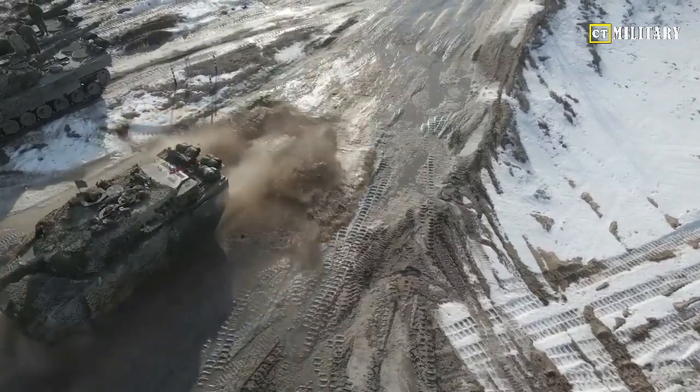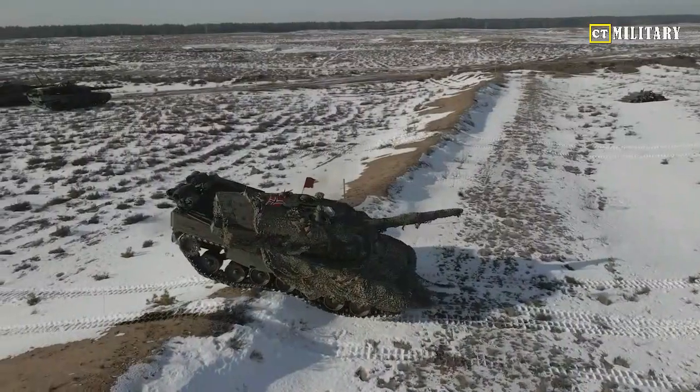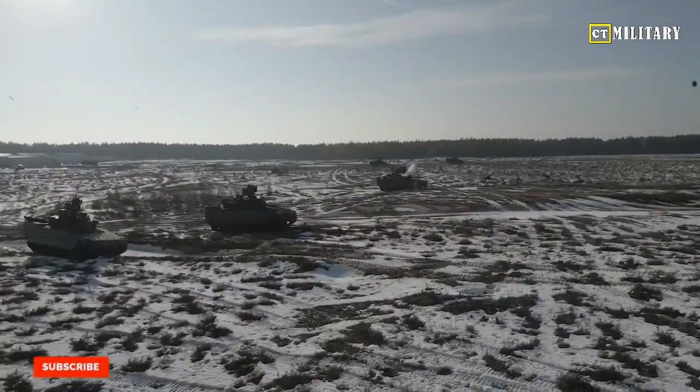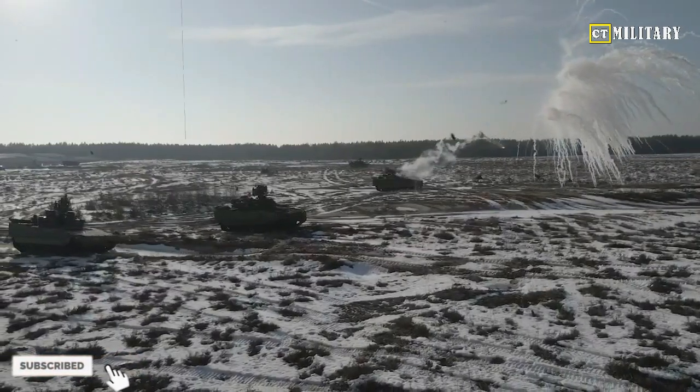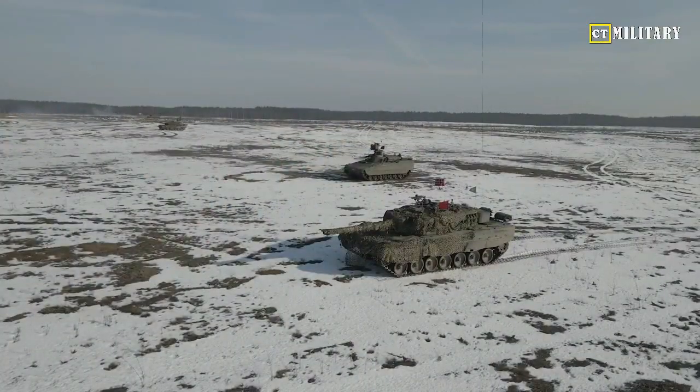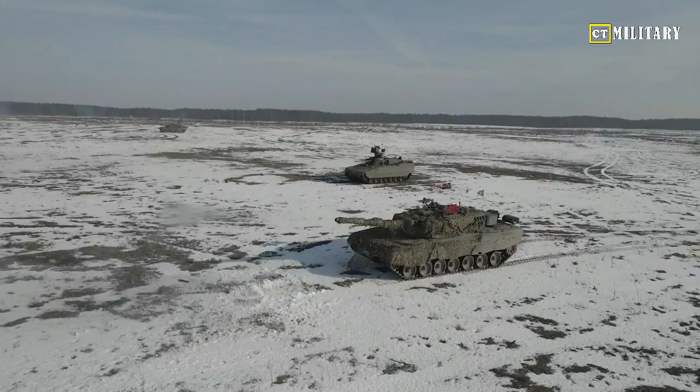In a remarkable display of military innovation, Germany's cutting-edge Leopard 2 S7V tank has astounded experts and enthusiasts alike with its unmatched prowess on the battlefield. Equipped with advanced technologies and formidable capabilities, the Leopard 2 S7V is poised to redefine armored warfare.